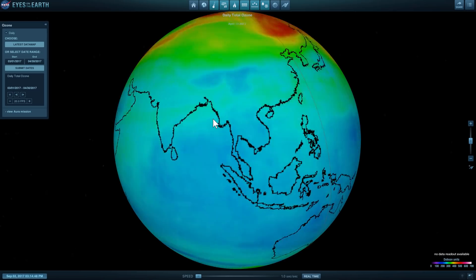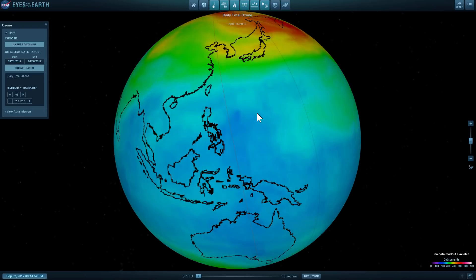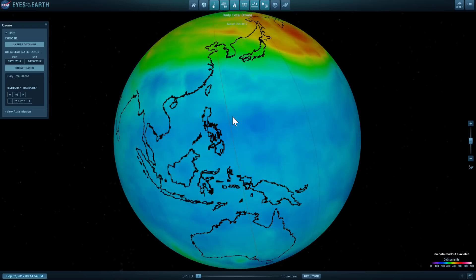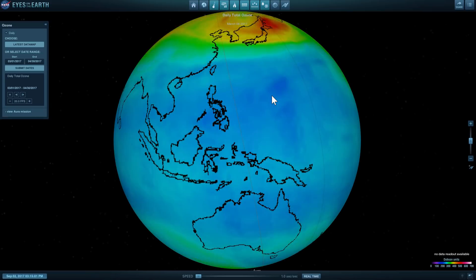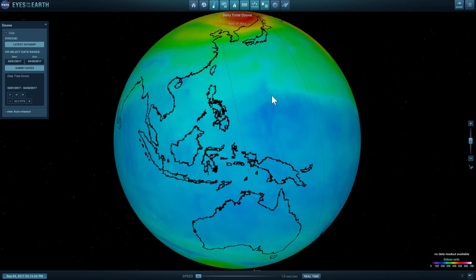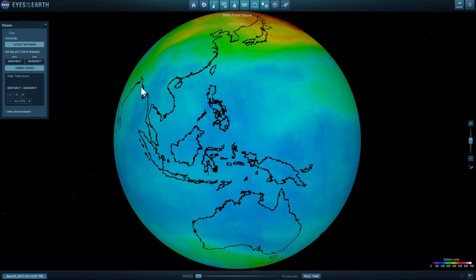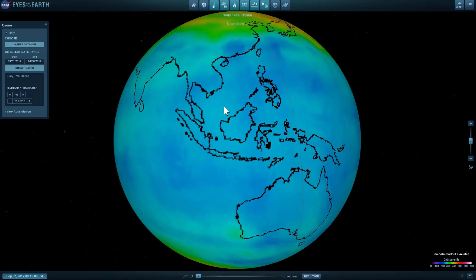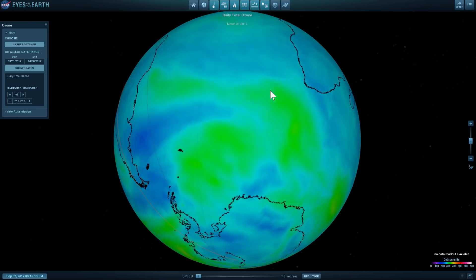If we keep losing the ozone layer, it's essentially going to be the ultimate end to everything on Earth. All the plants will start dying; various life around the planet will not be able to survive a sudden increase in ultraviolet radiation, and it's going to create a huge hazard for us. But if we are able to control these various chemical elements, it's estimated that by about mid-21st century — the 2050s or so — we might be able to gradually recover the layer and not have as many ozone holes around the world.